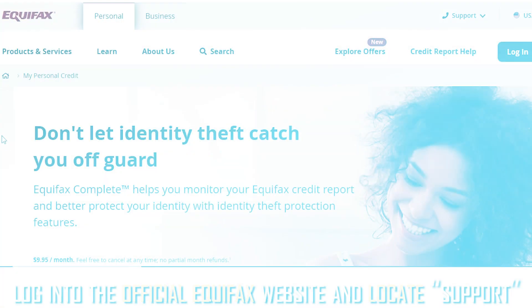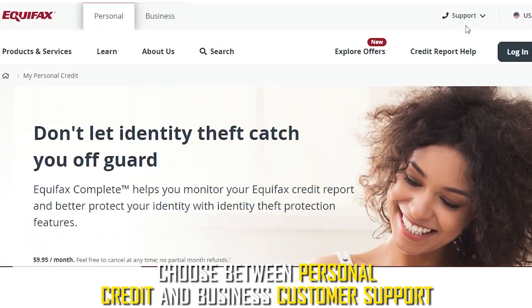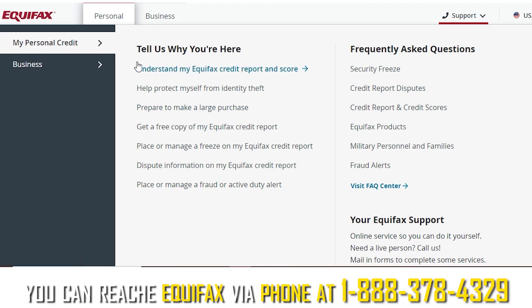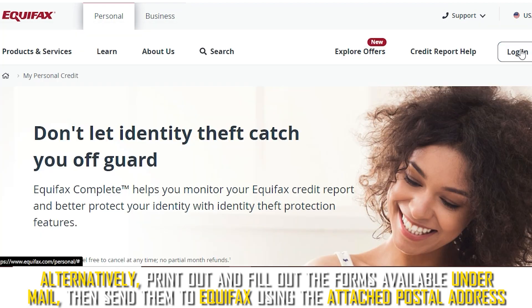Equifax. Log in to the official Equifax website and locate support. Choose between personal credit and business customer support. Navigate past the options and select your preferred contact method. You can reach Equifax via phone at 1-888-378-4329. Alternatively, print out and fill out the forms available under mail, then send them to Equifax using the attached postal address.